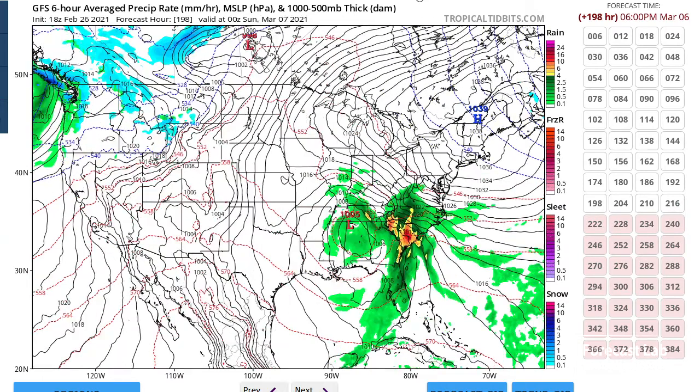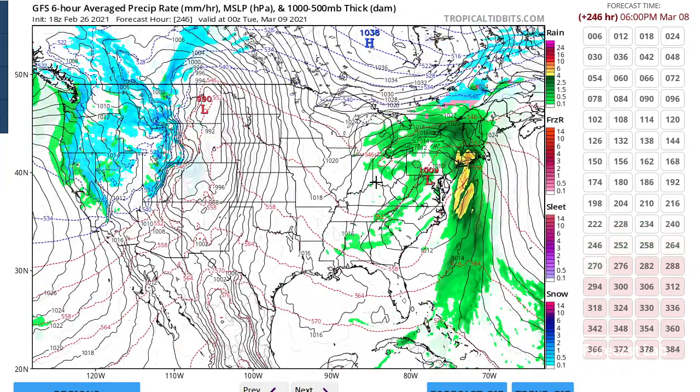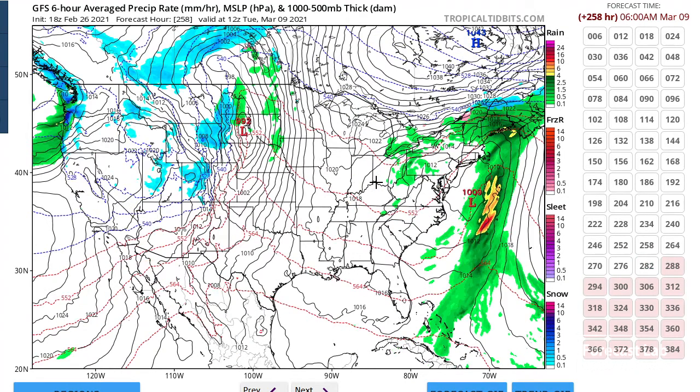Next weekend: some rain, showers, maybe even a little bit of severe weather. But as you can see, not much cold air, so the northern fringes still remaining as cold rain. That's probably about as far as we want to go — looks like things get a little bit active in the western U.S. for the second week of March, but that's pretty far out.